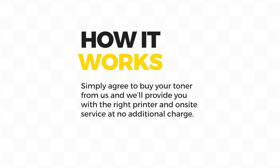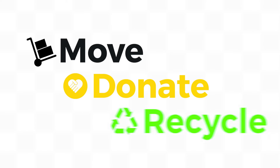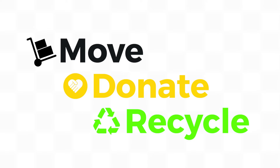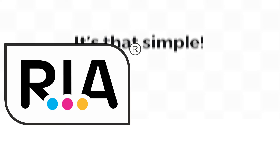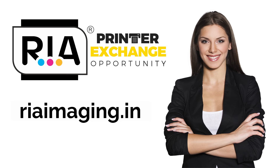Simply agree to buy your toner from us and we'll provide you with the right printer and on-site service at no additional charge. And we'll even let you move, donate, or recycle your current printer with us. It's that simple. The Cartridge World Printer Exchange Opportunity — contact us today about adding or exchanging the printers in your office.